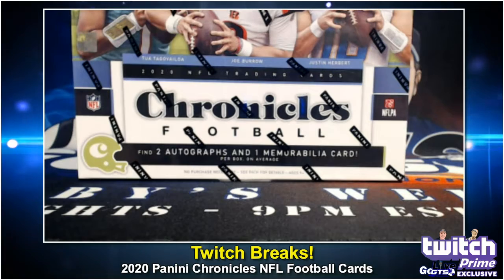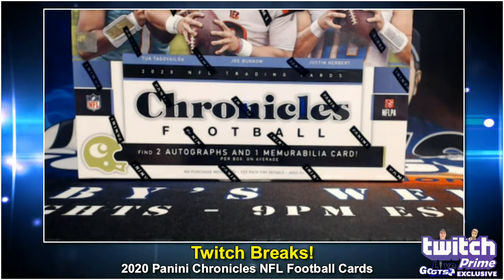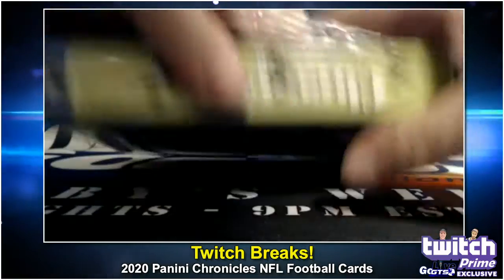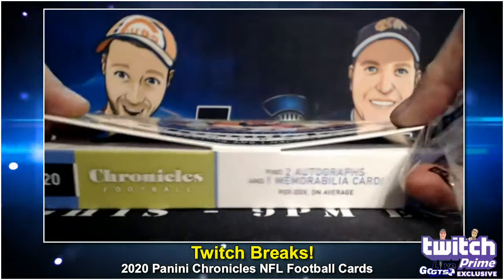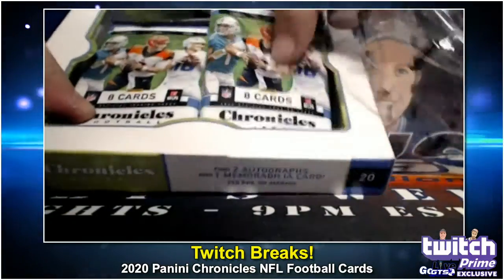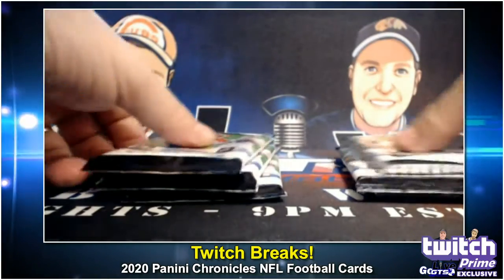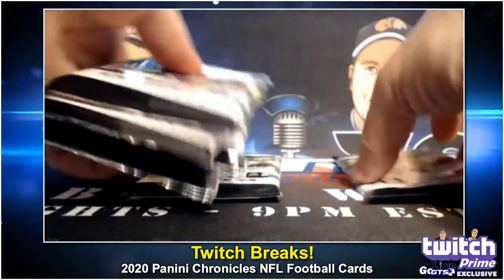I have to use the right manufacturer's knife or I blow the mojo right away. So here we go. Two autographs and one memorabilia card per box on average. Six packs per box. I like to mix them up.